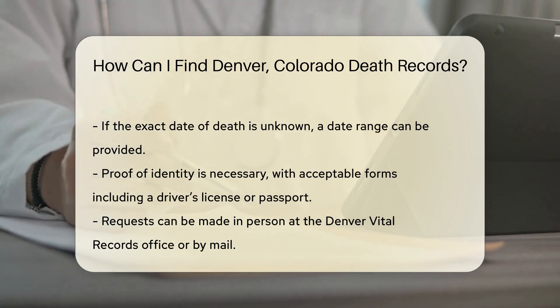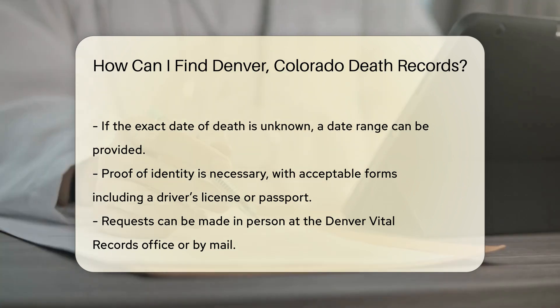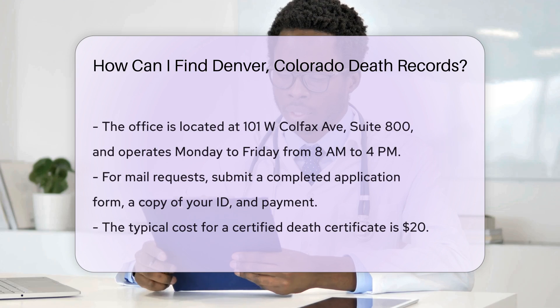There are two ways to request these records: in person or by mail. If you choose to go in person, visit the Denver Vital Records office located at 101 W Colfax Ave, Suite 800. The office is open Monday through Friday from 8 a.m. to 4 p.m.